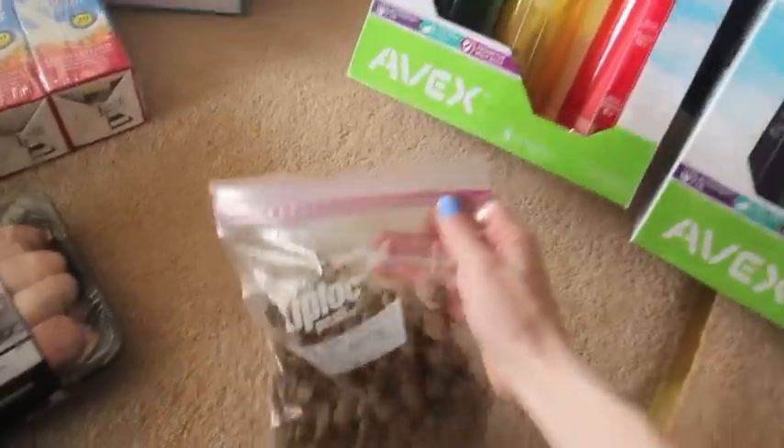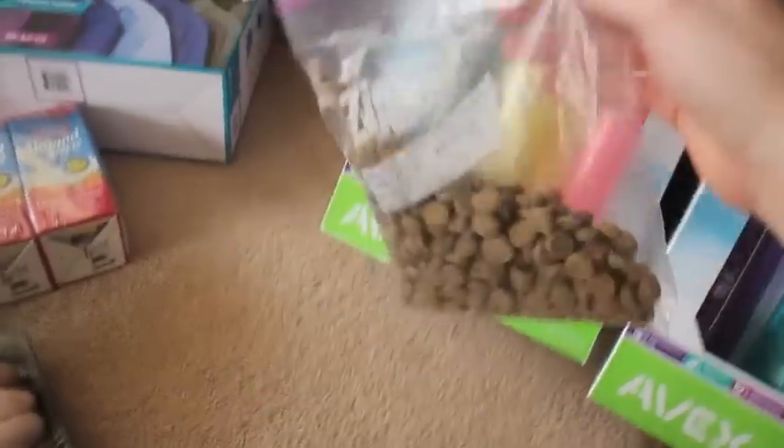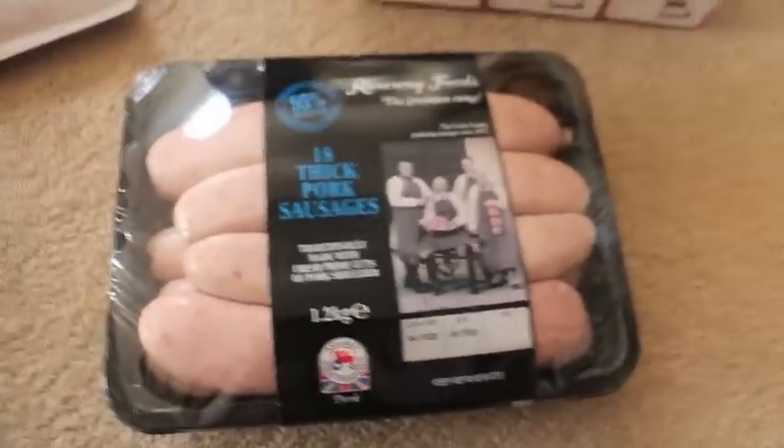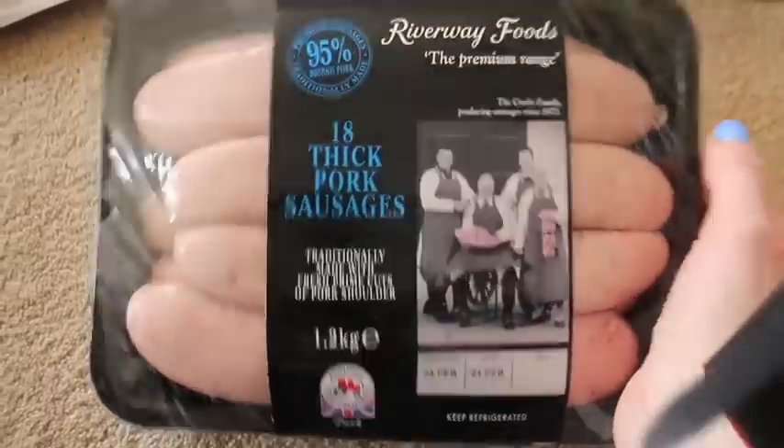I've got some free sample pack of dog food — they kept some for our dogs even though that would probably be just enough for one dog. Thick cut pork sausages — thought I'd try those. I think we've had them before actually. 95% pork.